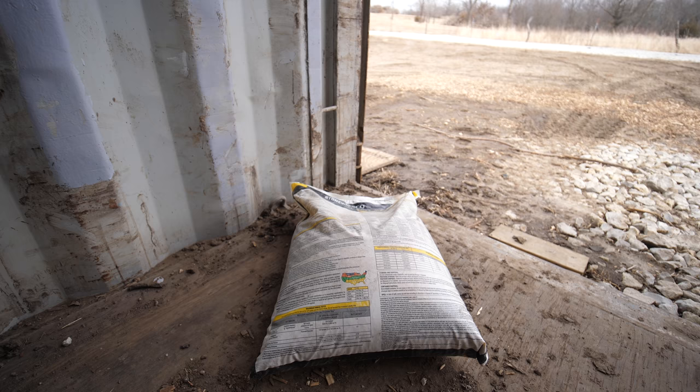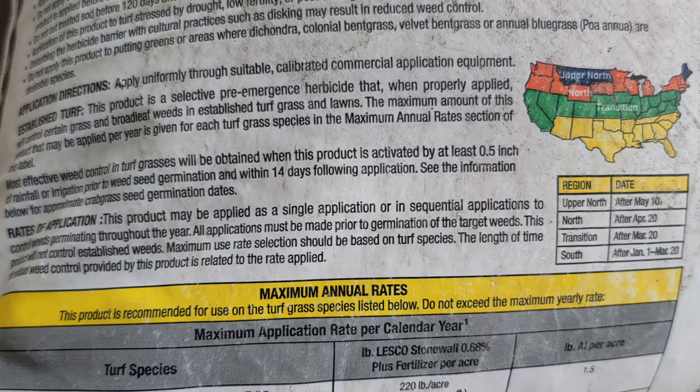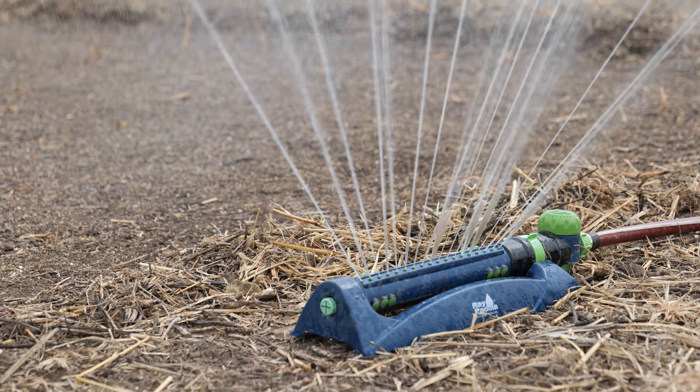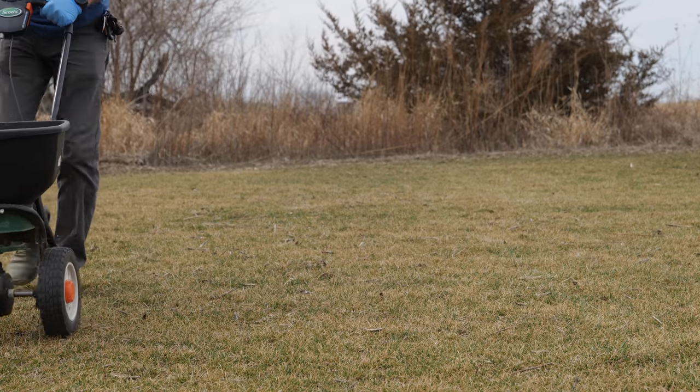A couple of bags in the store were broken open, which is typical with granulars, but the prill size looked fairly small — small enough that I feel comfortable giving this a try. Now the important part is reading the label. Maximum annual rates at the bottom is something you want to pay attention to for your grass type. This product must be activated by at least 0.5 inches of rainfall or irrigation prior to weed seed germination and within 14 days following application, so plan this around rainfall. It can also be applied in a single application or sequential split applications depending on how you want to do it throughout the year.